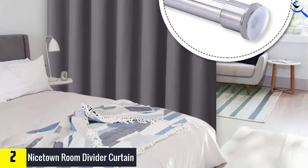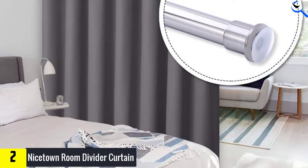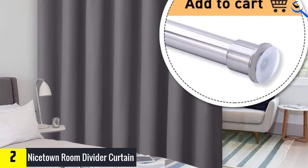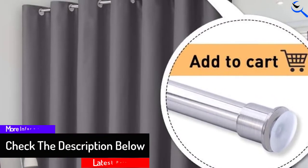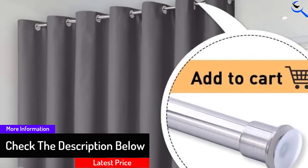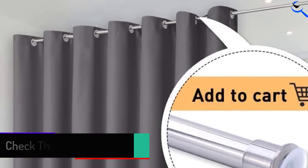With 14 silver grommets, it will always add elegance to the room. It is ideal for use in apartments, bedrooms, or restaurants to provide the privacy needed. It can be set up in minutes to create additional room space at any moment. The curtain is also simple to clean and will last for years.